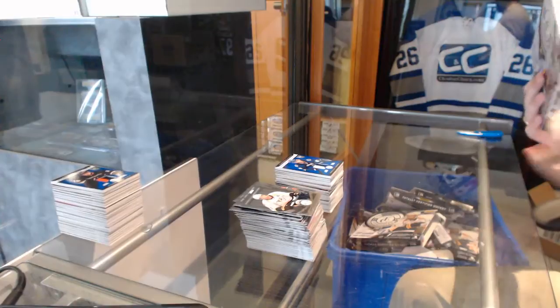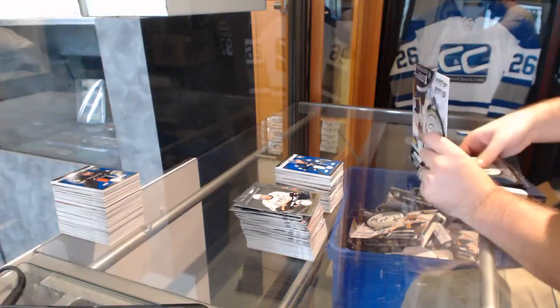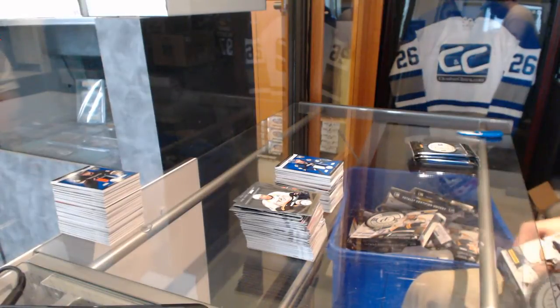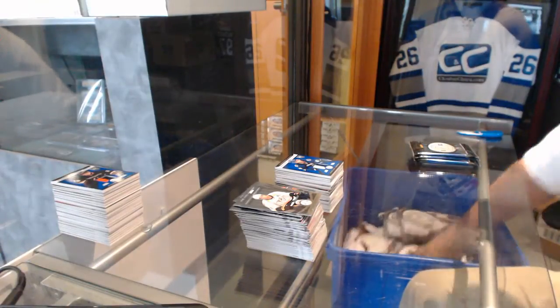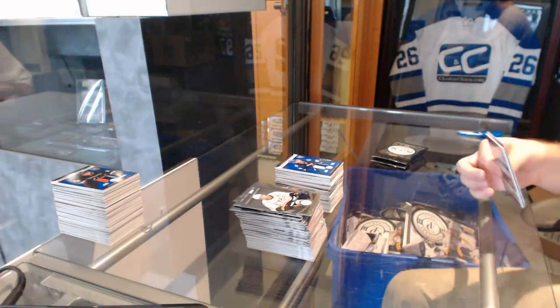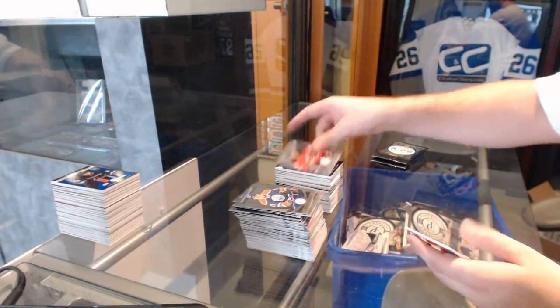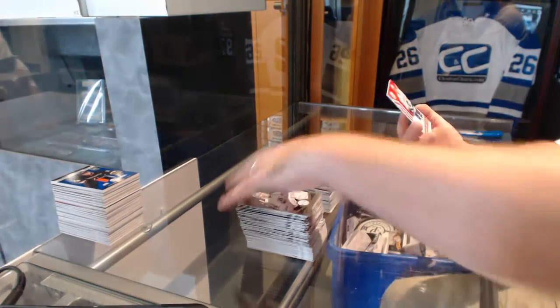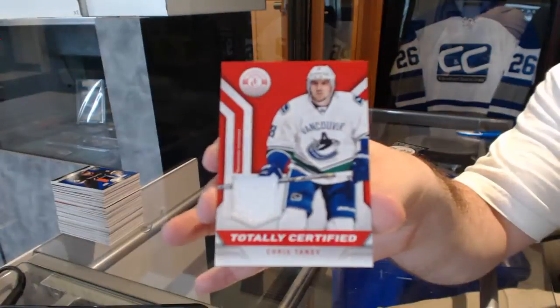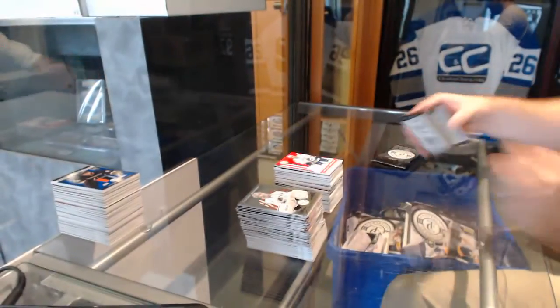Last box — there we go. New Jersey Devils, John Merrill rookie. And a totally certified jersey of Chris Tanev. Totally certified jersey of Chris Tanev.